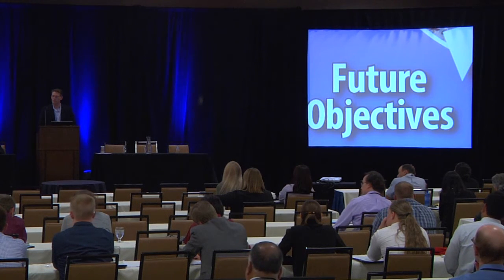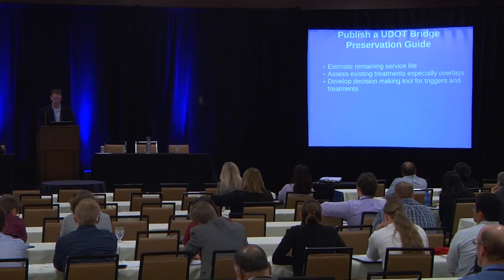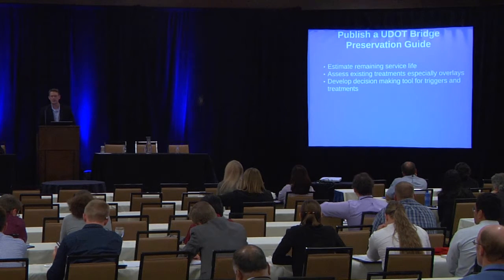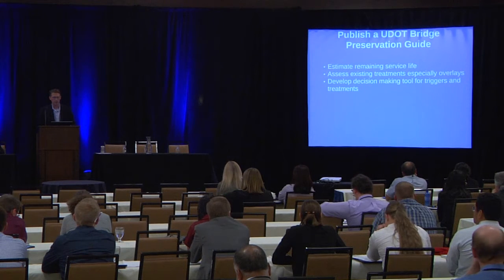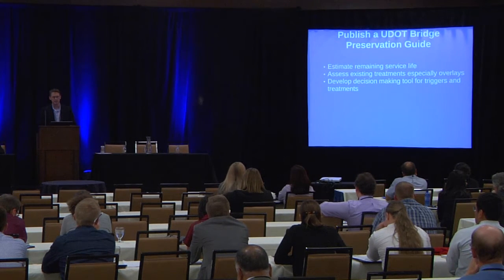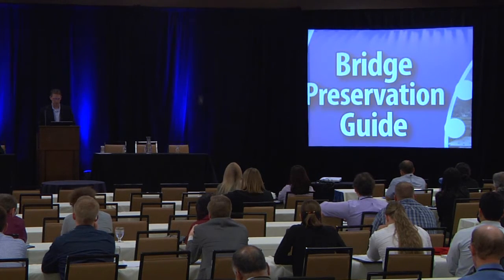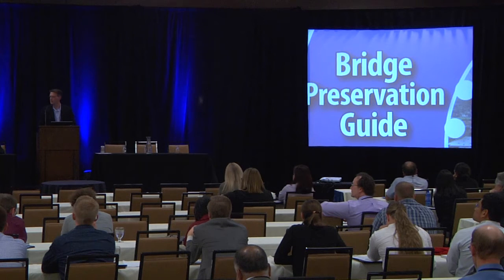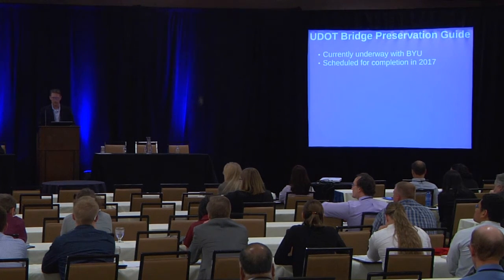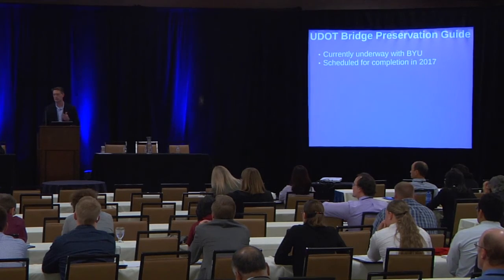That was a look back, and now we'll move into the reason we wanted a Utah Bridge Preservation Guide. There are three major objectives: estimate remaining service life using all the tools and strategies we have; assess the existing treatments, which have been in service long enough to evaluate; and develop a decision-making tool that identifies specific triggers for specific treatments. I'll now turn the time over to Dr. Guthrie with BYU to talk about the current project, which is underway and scheduled for completion next year. If you have questions for either of us, please save them until after Dr. Guthrie is done.